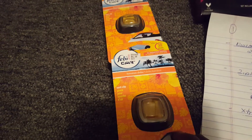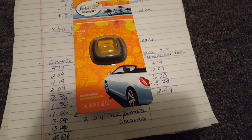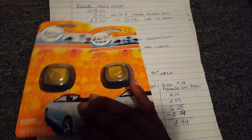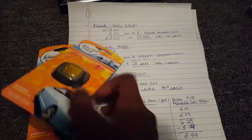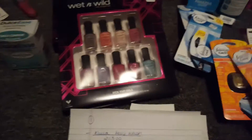I also did another Febreze deal: one was $4.19, the other $2.09, bringing the total to $6.28, then minus $3.29, which brought two of these to $3 — basically $1.50 each. I got a lot of these because my girls have cars and we love these. I figured I'd get the nice ones and these would be great stocking stuffers for Christmas.